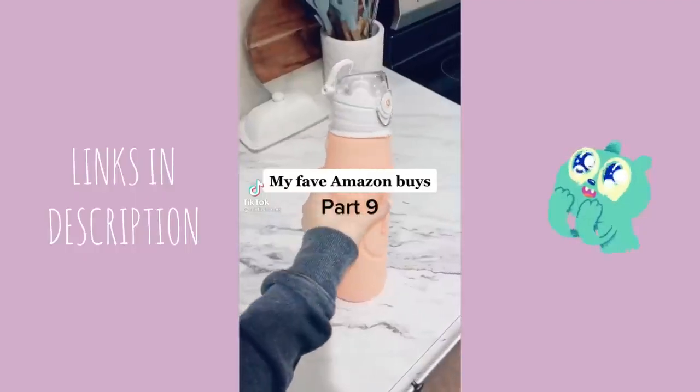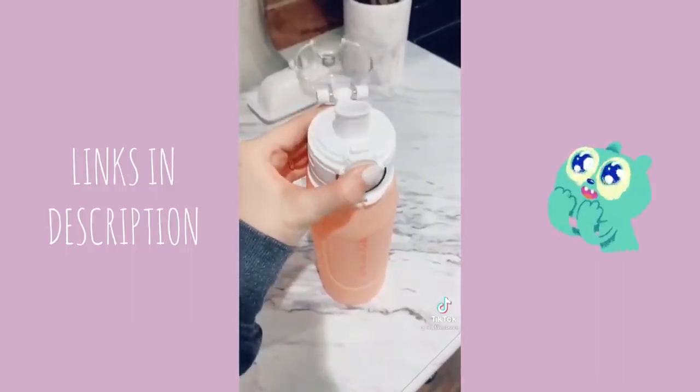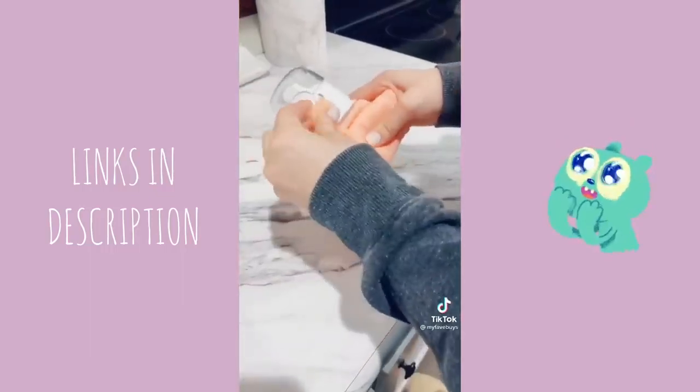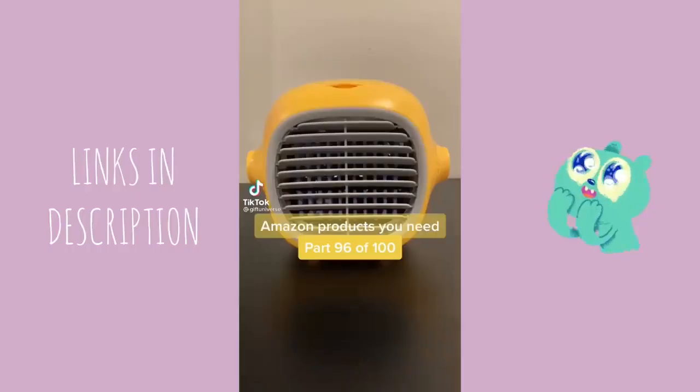My favorite Amazon buys part nine: if you're on the go a lot, this water bottle is a must-have. It comes in the cutest colors, holds a ton of water, and the best part is it's collapsible — it rolls up so small and is perfect to throw in a purse, car, or a gym bag.